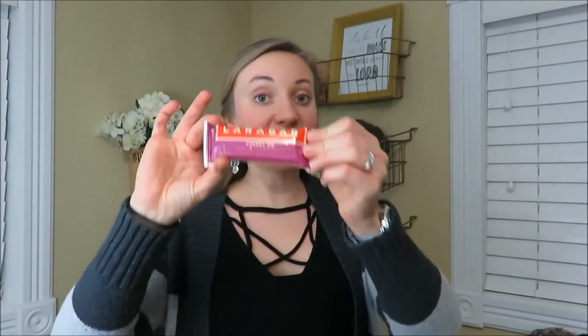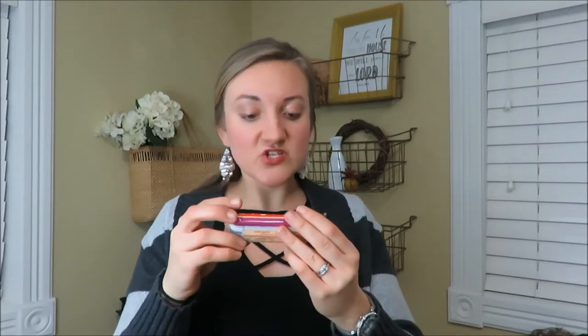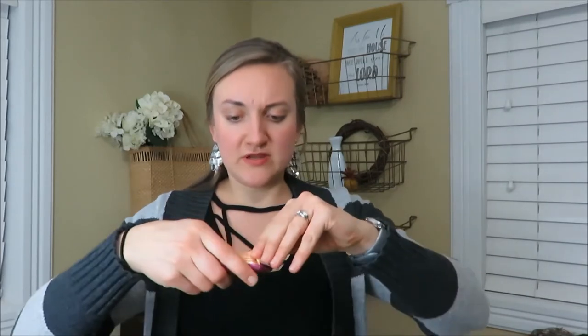I enjoy snacking and one of my favorite snacks is a Lara bar. Lara bars are mainly just dried fruit and nuts. This cherry pie one has just three ingredients: dried cherries, almonds, and dates. I love taking these to school, eating half as my dessert for lunch and the rest later as a snack. They have so many different kinds and have been a great healthy snack.